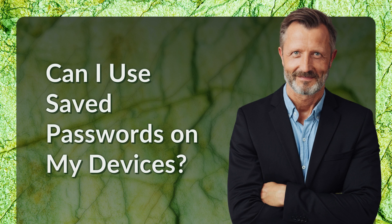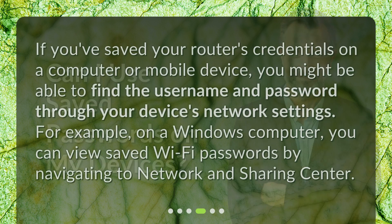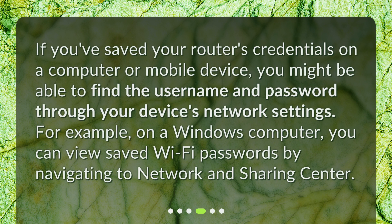Can you use saved passwords on your devices? If you've saved your router's credentials on a computer or mobile device, you might be able to find the username and password through your device's network settings. For example, on a Windows computer, you can view saved Wi-Fi passwords by navigating to Network and Sharing Center.